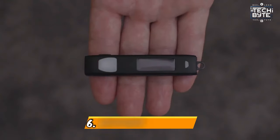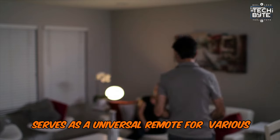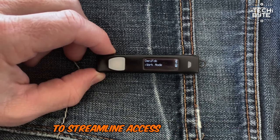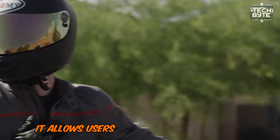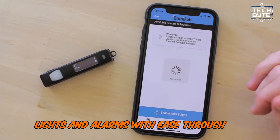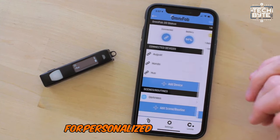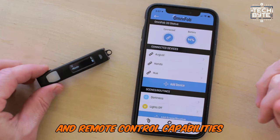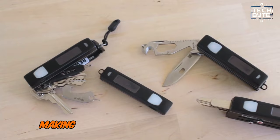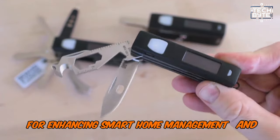Number 6: Keyport OmniFob. This compact key fob serves as a universal remote for various smart devices, integrating seamlessly with keys to streamline access and control. It allows users to manage garage doors, smart locks, lights, and alarms with ease through its companion app. The OmniFob offers customizable settings for personalized automation and remote control capabilities. Its ergonomic design ensures ease of use and portability, making it a convenient addition to any keychain for smart home management and security.